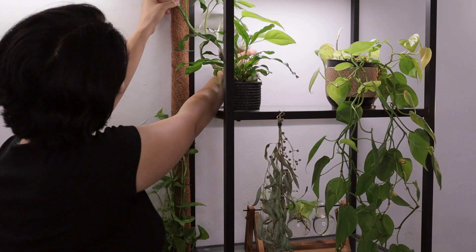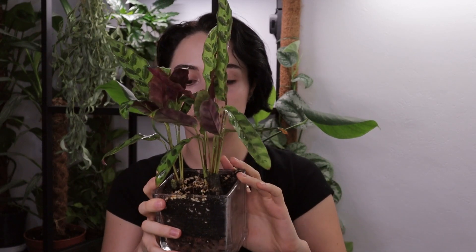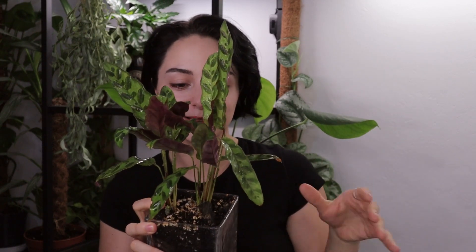It already reached the top. Number three is actually a calathea here that looks so-and-so but is doing actually great. I've separated the plants from the terrarium I had, because they kept on growing and growing and growing and that thing had no space for more roots, so they are now separated. Some of them are growing in the garden, some of them are still inside the house.